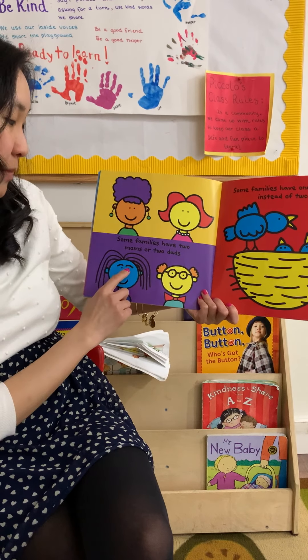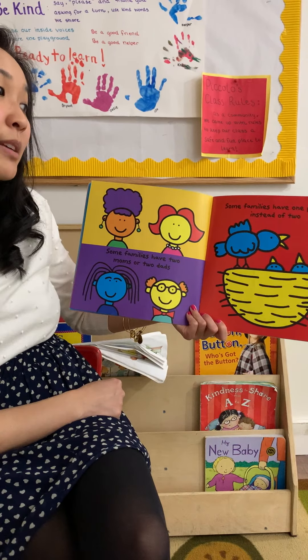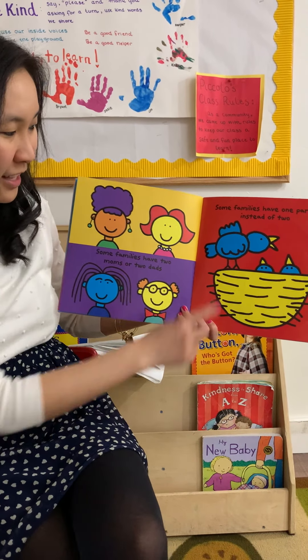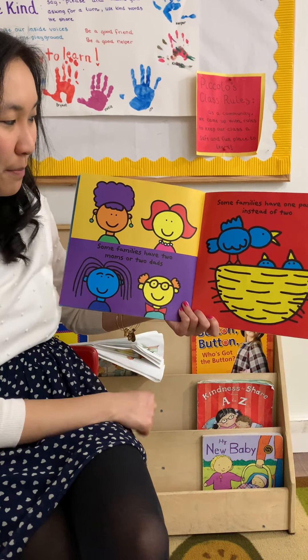Some families have two moms or two dads. Some families have one parent instead of two. So sweet — two kids, birds, and one parent.